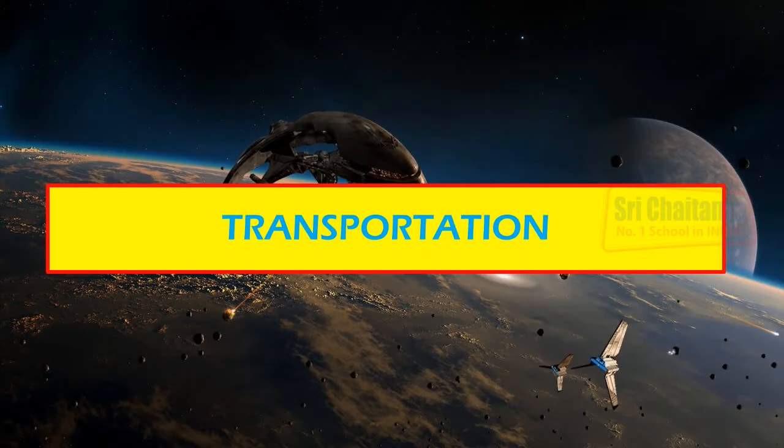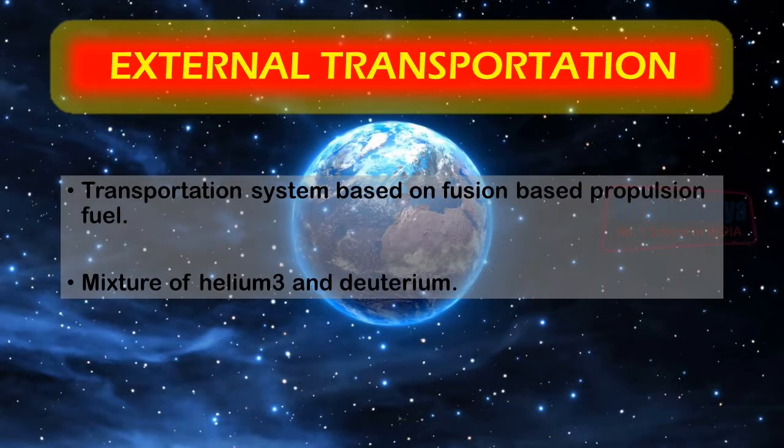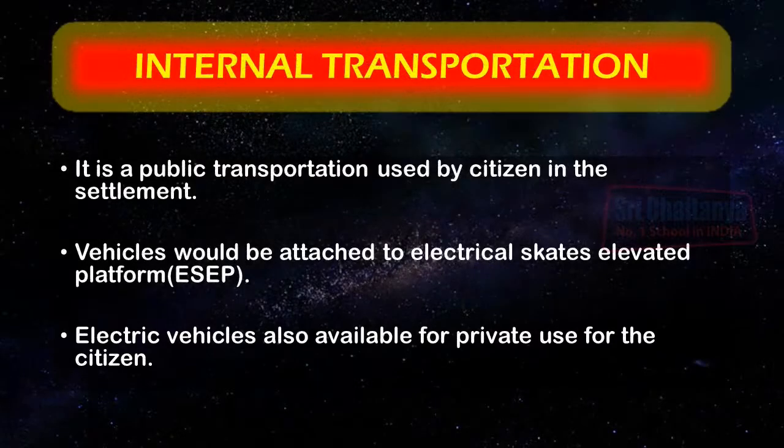The external transportation systems would be based on fusion-based propulsion, fueled by a mixture of helium-3 and deuterium. The internal public transportation system would use vehicles attached to electrical rails on elevated platforms. Along with this, electrical-based vehicles would be available for private use by citizens.